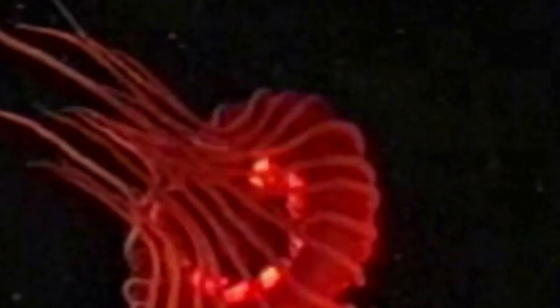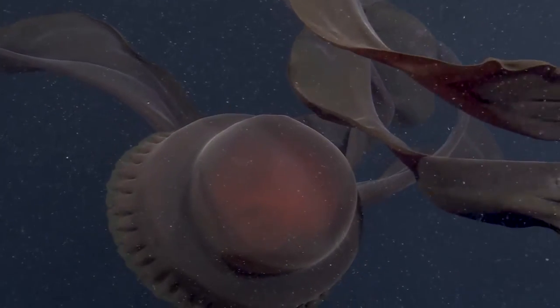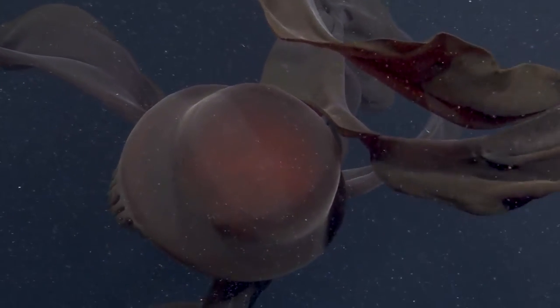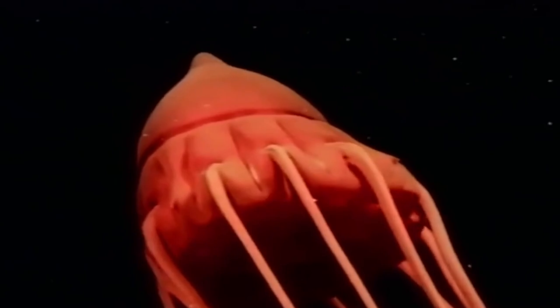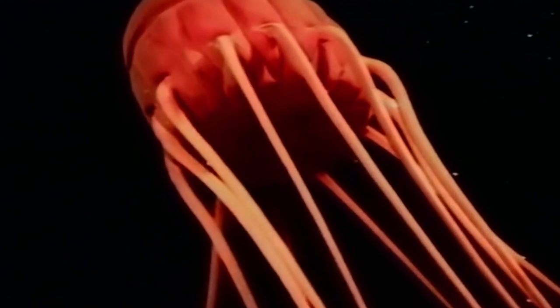Jellyfish are some of the most mesmerizing creatures in the ocean, and the deep sea is no exception. With their ethereal translucent bodies and trailing tentacles, jellyfish seem to glow in the darkness. Some deep sea jellyfish can grow up to be several meters in diameter, making them some of the largest jellyfish in the world.